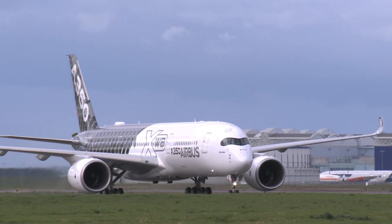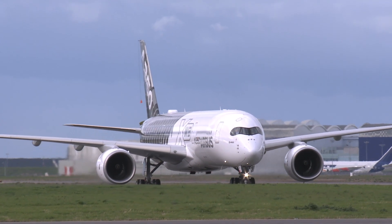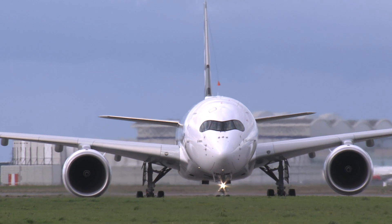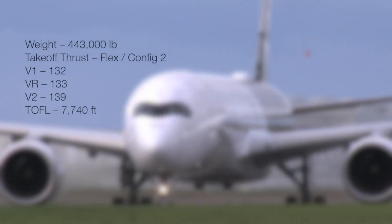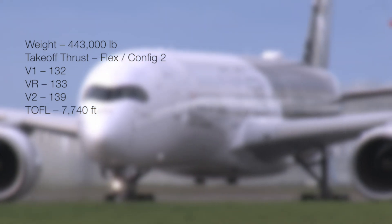Our takeoff weight is 443,000 pounds, about three-quarters of the maximum limit, so we'll use flex or reduced thrust to save engine wear. Using Config 2 slats and flaps, V1 is 132, rotate is 133, and V2 is 139. Takeoff field length is 7,740 feet.